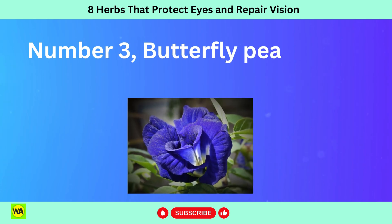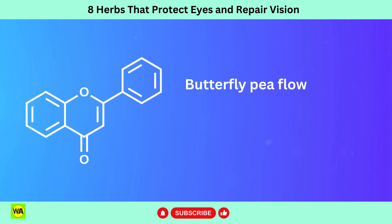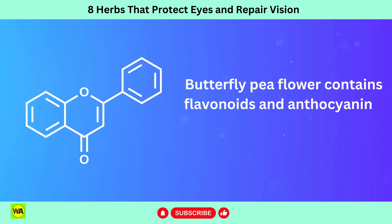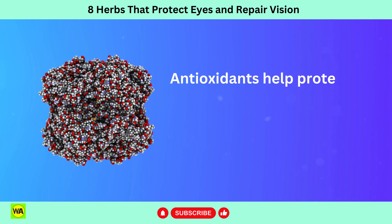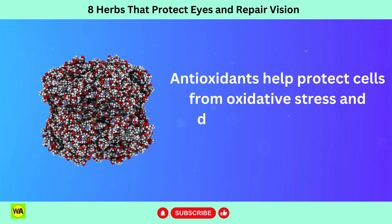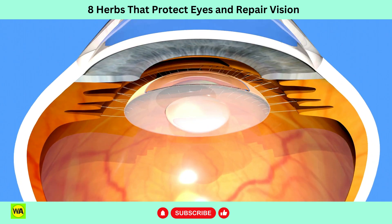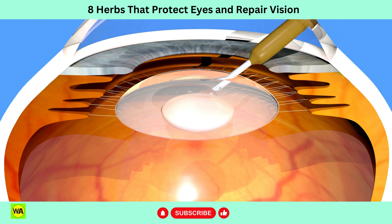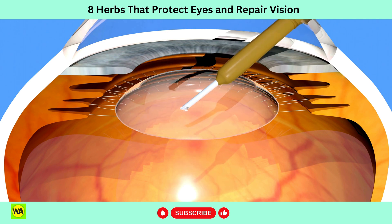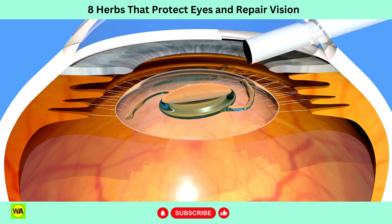Number 3: Butterfly Pea Flower, Clitoria ternatea. Butterfly Pea Flower contains flavonoids and anthocyanins, which are potent antioxidants. Antioxidants help protect cells from oxidative stress and damage caused by free radicals. In the eyes, antioxidants assist with preventing or slowing down the progression of age-related macular degeneration, AMD, cataracts, and other eye conditions associated with oxidative damage.